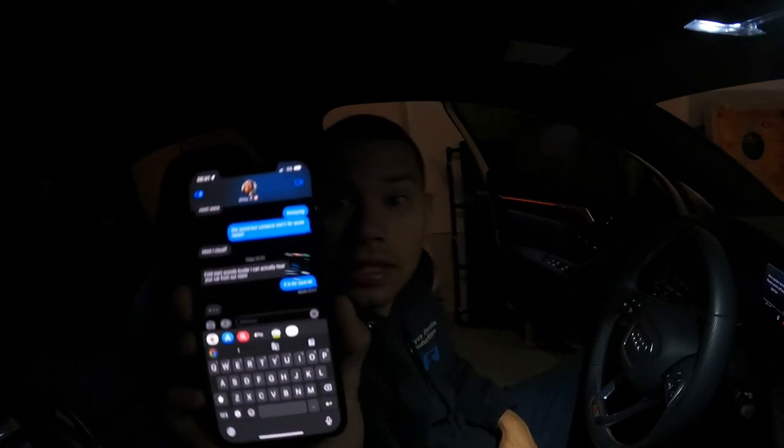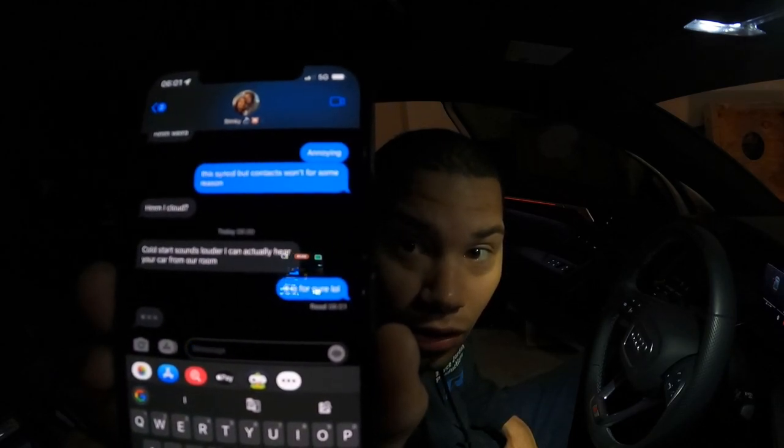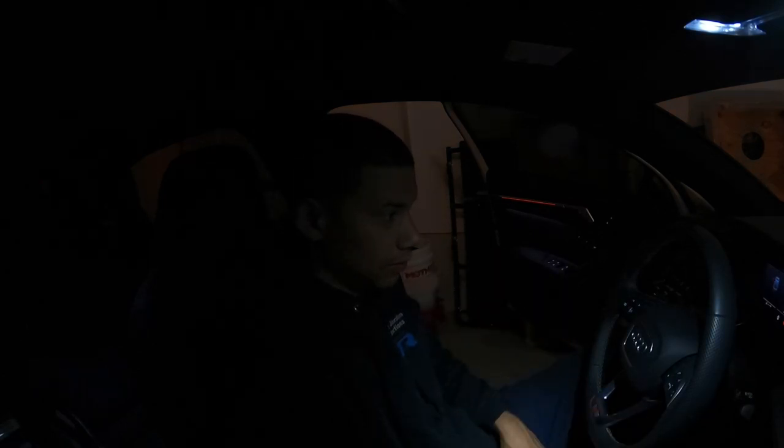Cold start is definitely louder — this is the next morning, I know I ended the video already. My partner messaged me that she can actually hear my car from her room, which is interesting. I need to get a sound clip from the back of the car — I realized I didn't do that. So when I get home from work today I'll have her rev the car and give you guys some more sound. I'm in dynamic mode so the valves are open right now. I just put it in comfort — cold start is definitely louder, I'm for it.